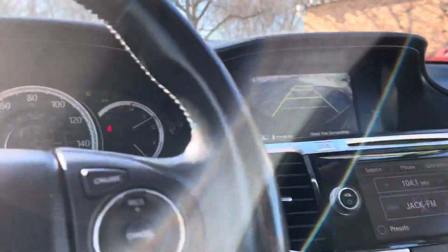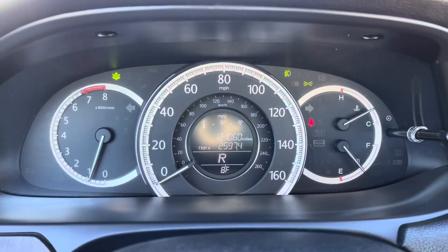Extremely cold out today, folks — eight degrees, and with the windshield we're in the minus. The vehicle started right up, as mentioned.